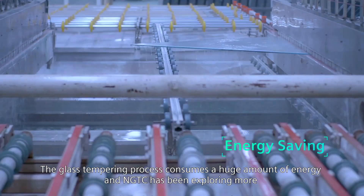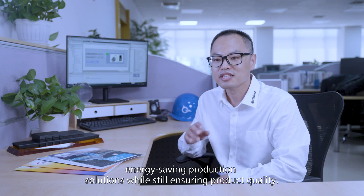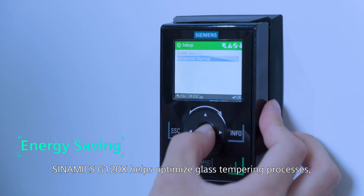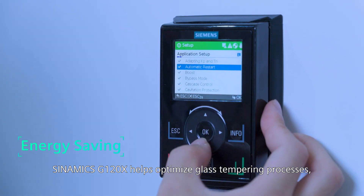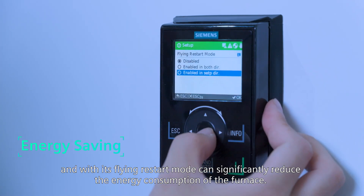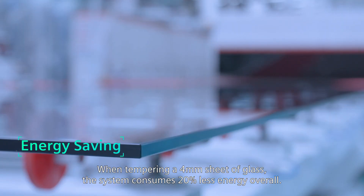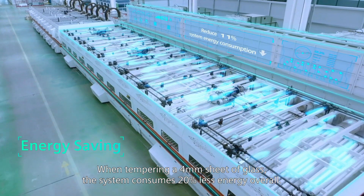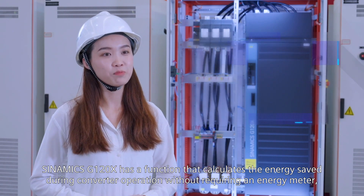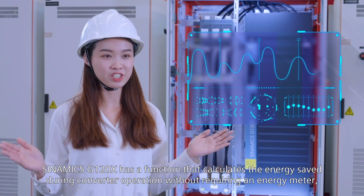The glass tempering process consumes a huge amount of energy, and NGTC has been exploring more energy-saving production solutions while still ensuring product quality. The Siemens G120X helps optimize glass tempering processes, and with its flying restart mode can significantly reduce the energy consumption at the furnace. When tempering a 4 mm sheet of glass, the system consumes 20% less energy overall. The G120X also has a function that calculates the energy saved during converter operation without requiring an energy meter.